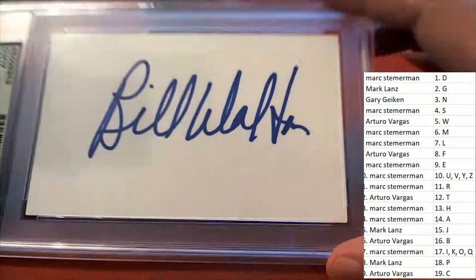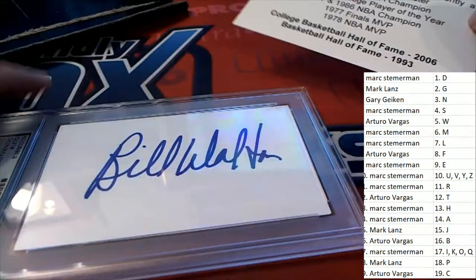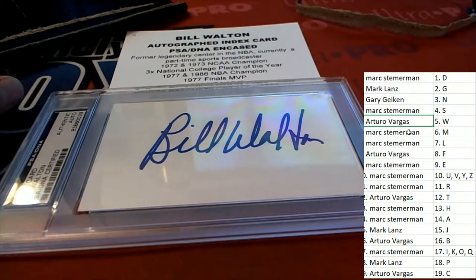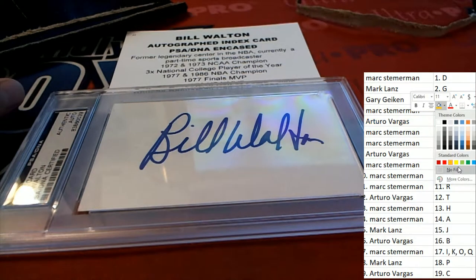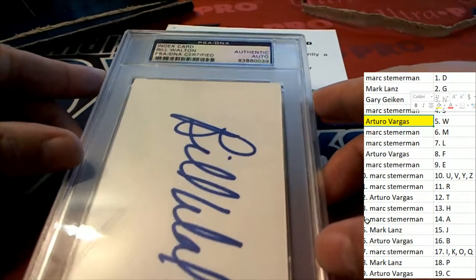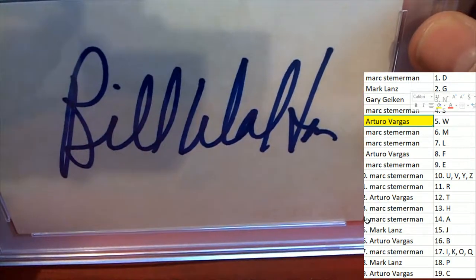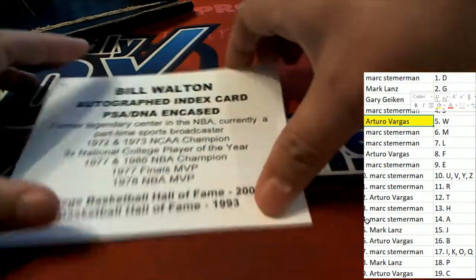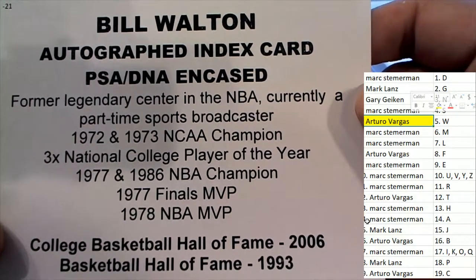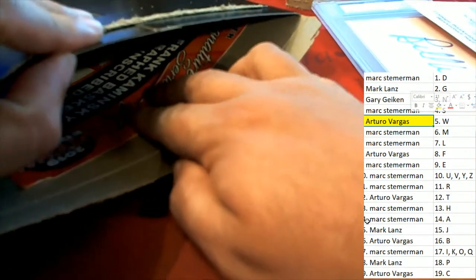It looks like a Bill Walden — it is a Bill Walden! Oh my gosh, it is a Bill Walden. Great big signature of Bill Walden. Arturo, congratulations man, in spot number five — you're hitting in this last name letter break with a Bill Walden. Authenticated PSA DNA autograph on this index card. A real legend of the game. Bill Walden comes out — what a neat hit to have come out of the box break. Congratulations!